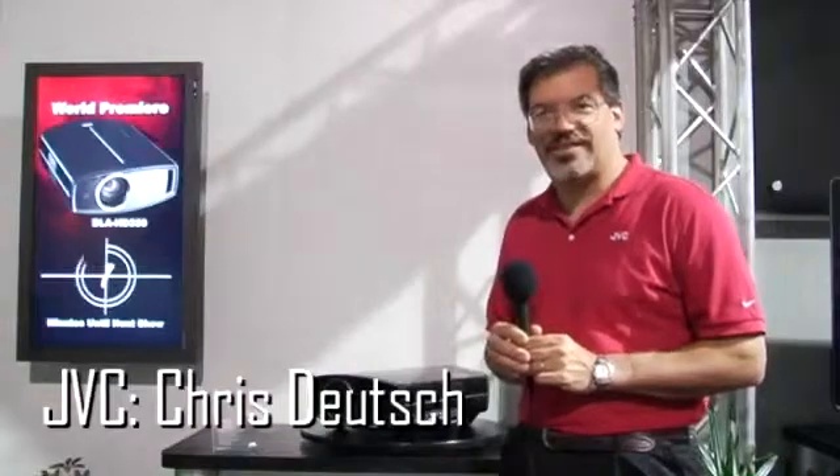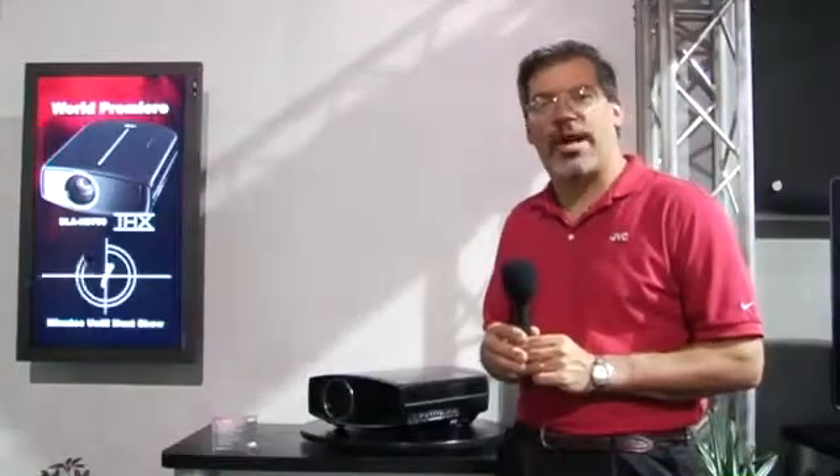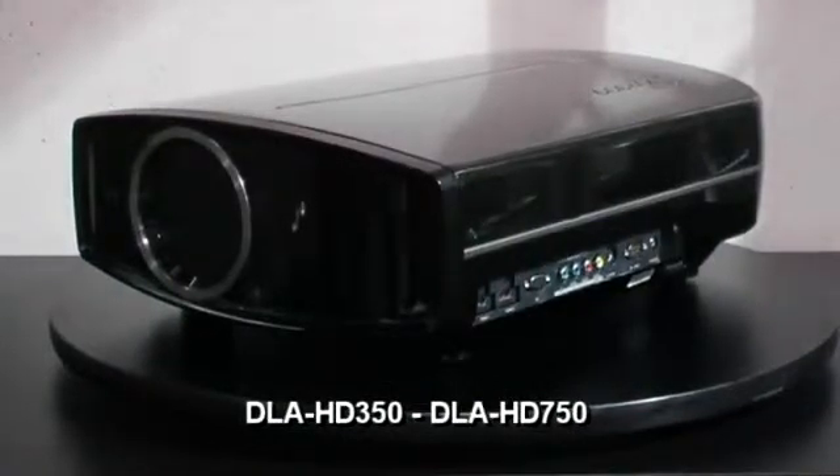Hello and welcome again to the JVC booth at the CEDIA 2008 show here in Denver, Colorado. My name is Chris Deutch, I'm the West Coast Product and Training Manager for JVC, and today we are introducing the two newest JVC projectors here at CEDIA: the DLA-HD350 and the DLA-HD750.